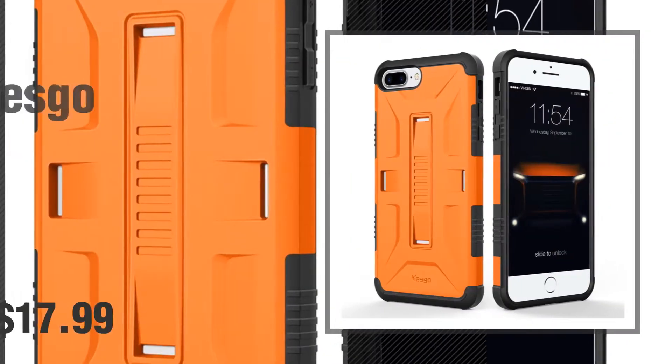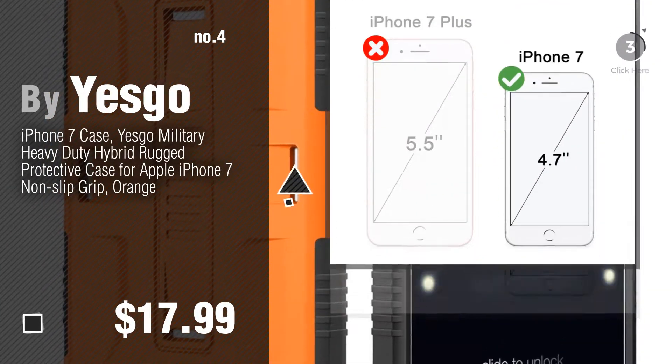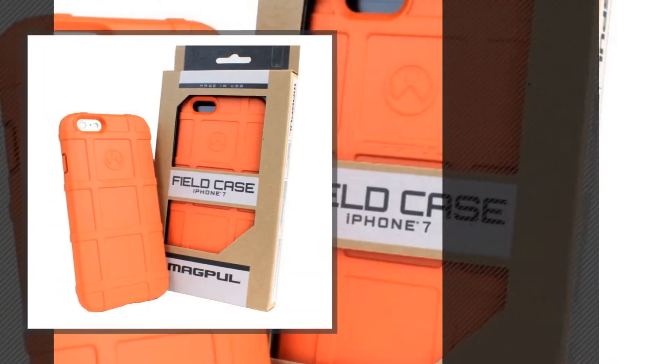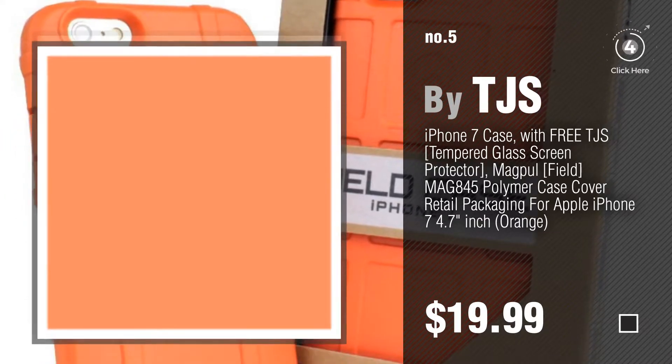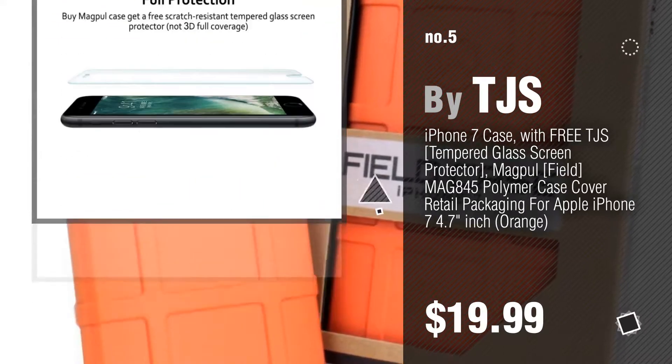Number 4. By Yesco. Number 5. By TJS. Find these iPhone 7 Orange Cases at up to 70% off by clicking the description below.